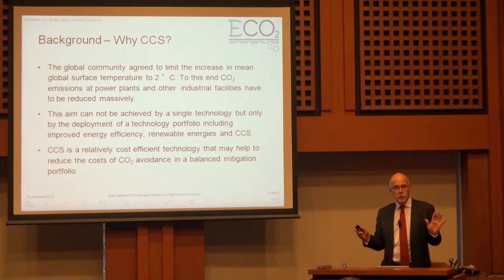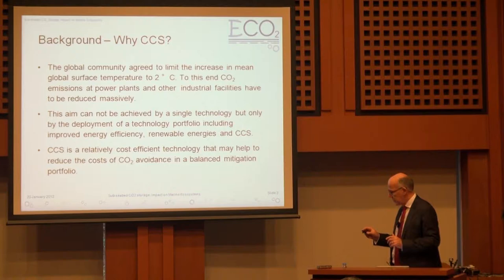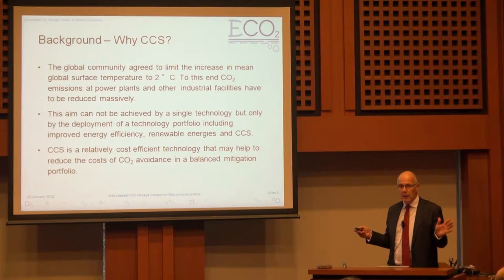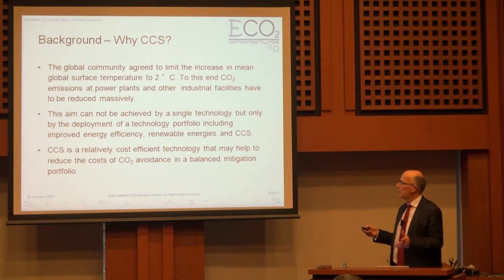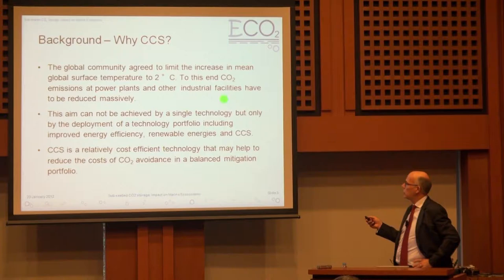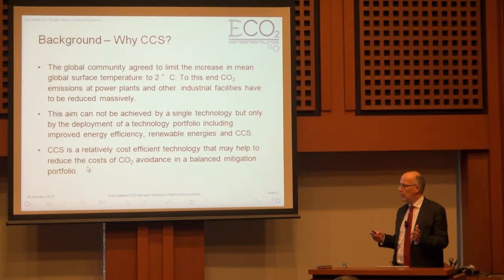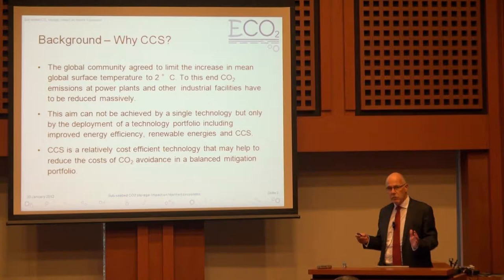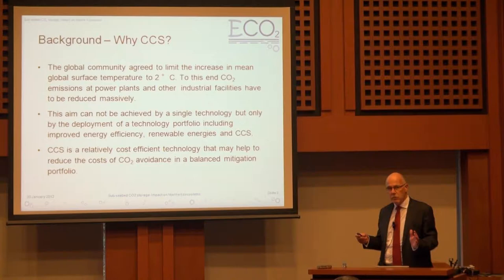So what is it about carbon capture and storage? In an institute like this where everybody is trying to develop alternative fuels away from fossil fuels, essentially if we're going to try and restrict ourselves to only a two-degree increase, then we are going to need alternative energy sources. One of those is CO2 storage. There is now evidence and data suggesting that CCS can be a relatively cost-efficient technology, especially for countries that have existing infrastructure, depleted oil reservoirs offshore, and still have significant coal reserves.